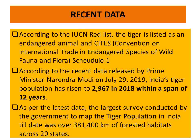According to recent data, the tiger is listed as an endangered animal on the IUCN Red List. It is included in Schedule 1 under CITES — no international trade is permissible. According to data released by Prime Minister Narendra Modi on July 29, 2019, India's tiger population has risen to 2,967 in 2018 within a span of 12 years. The latest survey mapped tiger population across 381,400 square kilometers of forested habitat across 20 states. The total population now stands at 2,967 according to the 2018 survey.